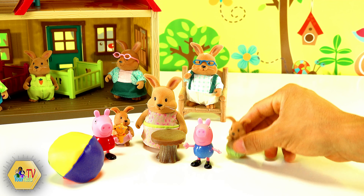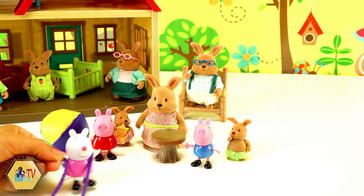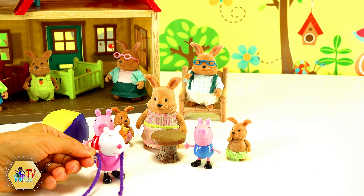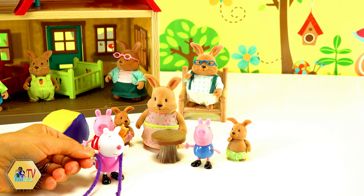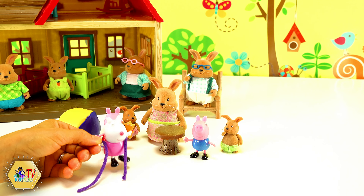I will get this one. It's ship Susie. Hello everybody. I can't wait to play with you. And I brought a jumping rope for us to jump. But it looks like we cannot jump outside for now.